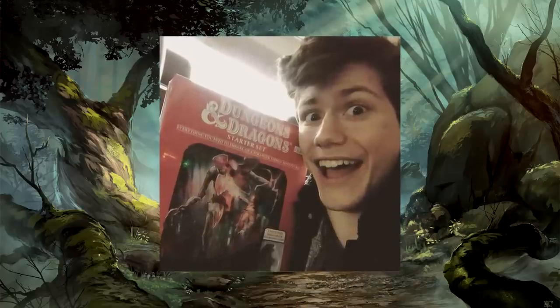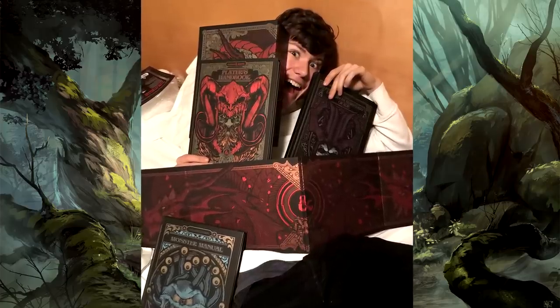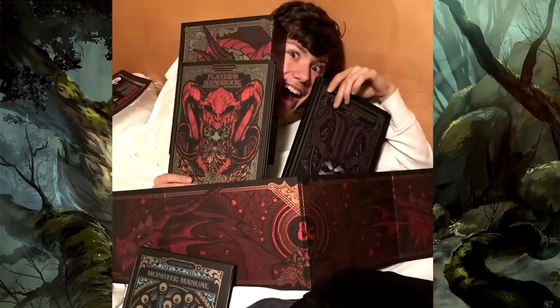Howdy, how's it going? My name is Davy Chappie, and I have a problem. I'm addicted to impulse buying any special edition rulebook for D&D that I can get my hands on. It started with Volo's Guide, and then it escalated until I dropped $170 or so on the special edition rulebook box, which I already had the digital books for.